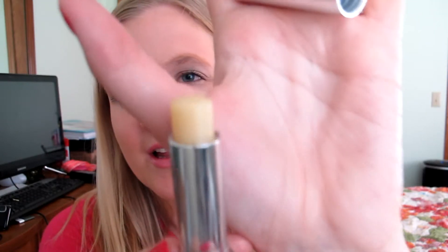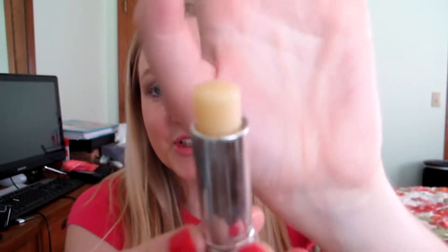The next thing is kind of not very exciting, but it is the best, smoothest lip balm I've ever had — the Lip Fusion, just the clear chapstick. It looks kind of like a lipstick, the packaging is gorgeous, and it's very smooth and moisturizing on the lips. I think I got this in my Birchbox and I really, really like it.